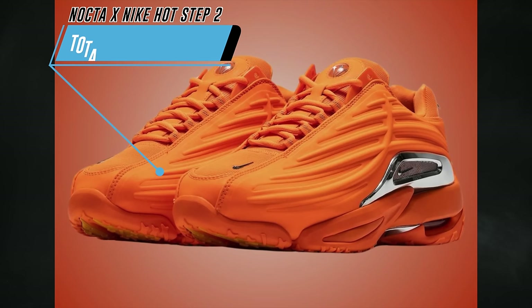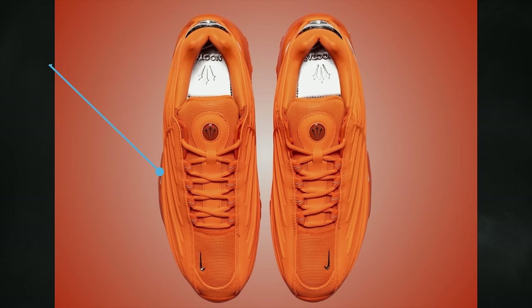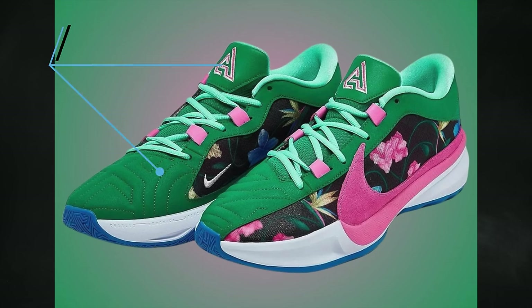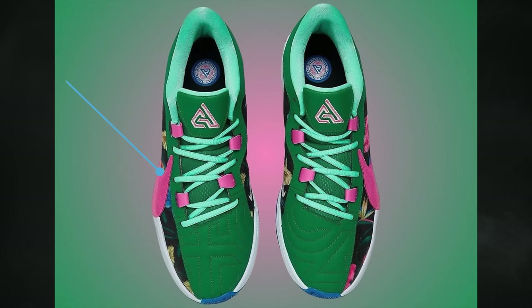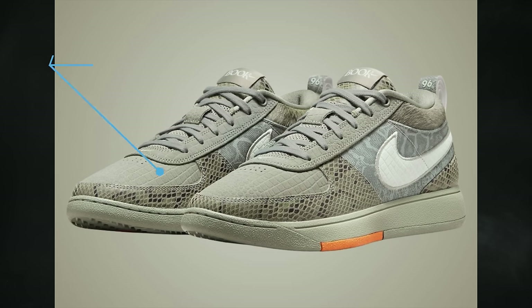The Nike Hot Step 2 known as Total Orange will debut on April 4th. The official colorway is total orange, chrome, and university gold, retailing for $200. The Nike Zoom Freak 5 known as Floral will debut on April 5th, featuring a light photo blue, playful pink, pink foam, and black combination for $140.